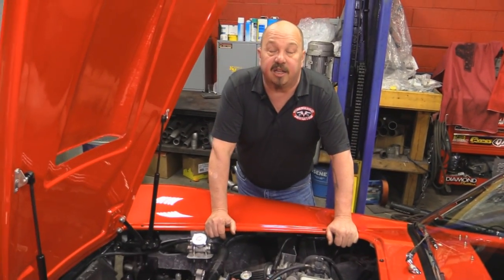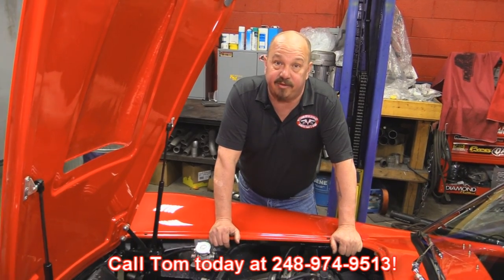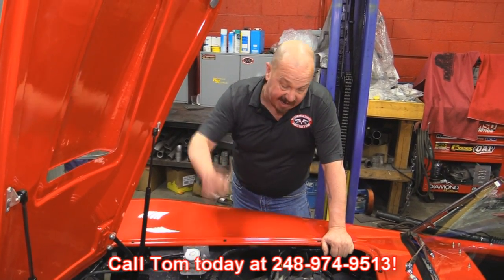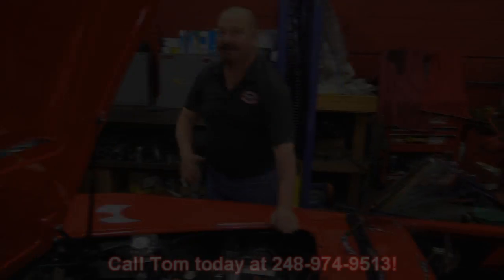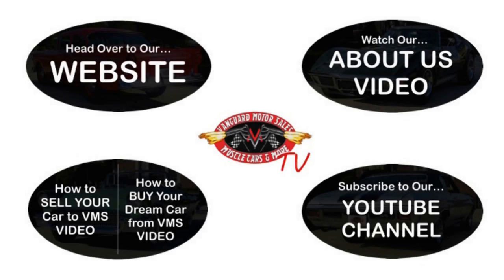Give us a call at 248-974-9513 and let Vanguard Motor Sales put this dream in your driveway. We've made it really easy for you — click on any one of these five pictures and it'll take you right to whatever you're interested in. We'll give you about 30 seconds to click these pictures. If you need more time, just go back in the video and click that picture.